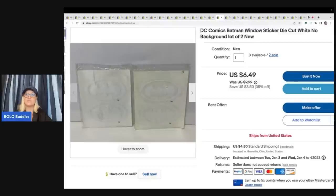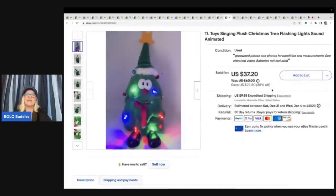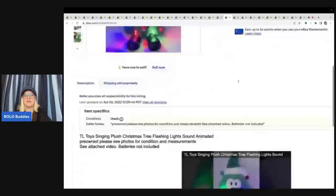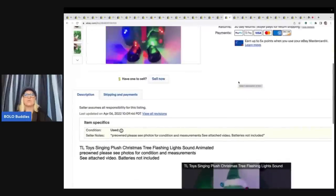The next item is a TL Toys Singing Plush Christmas Tree with flashing lights, sounds — and it is animated. I got this at the Goodwill for $4 and I sold it for $27.50 plus shipping. I always pick up anything animated and I have a video in the description to show how it works and that it works.